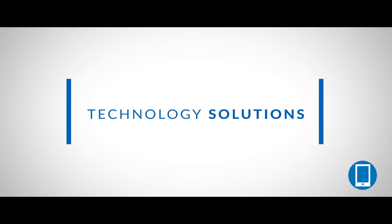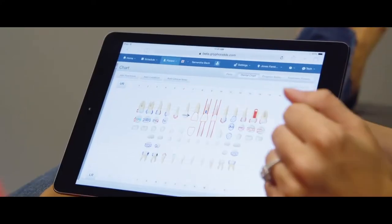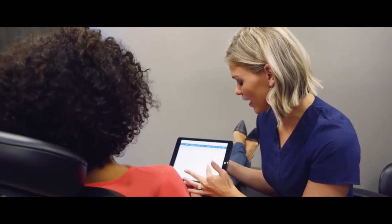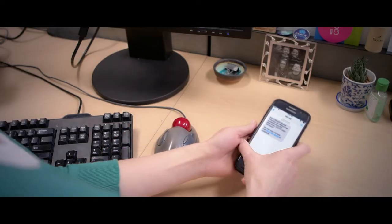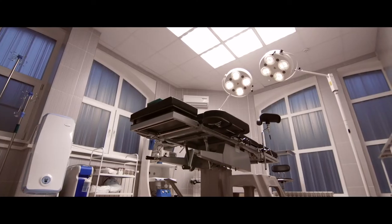Our technology solutions help practitioners improve office efficiency and patient experience with innovative practice management software, marketing and communication tools to attract patients, as well as remote technical support and on-site equipment service to keep practices up and running.